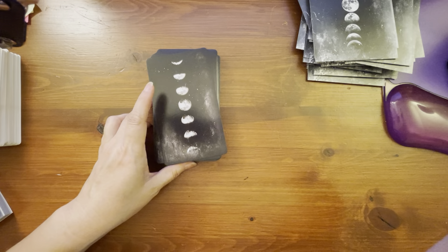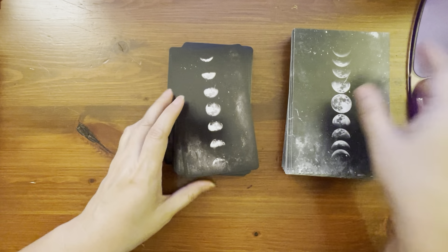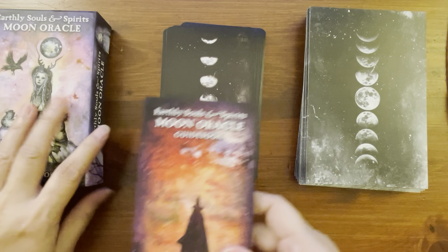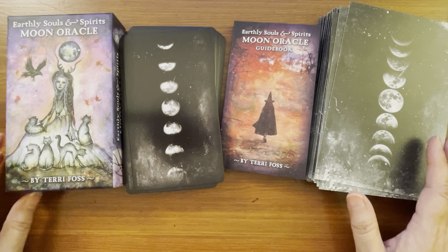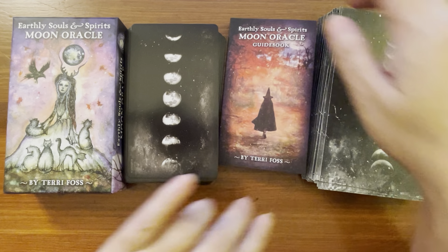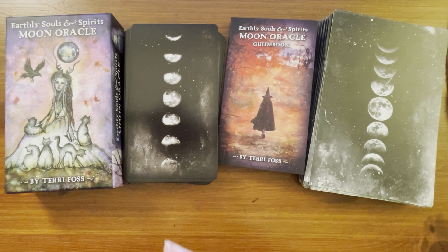That gives you an idea and lets you see the side-by-side comparison, whether you own the first version and are wondering if you should get the newer one, or vice versa. I hope you enjoyed the walkthrough and quick side-by-side comparison and found it helpful. As usual, I'll put links where you can purchase the deck on Amazon or US Games underneath the video. Thanks for watching and I'll catch you on the next video — bye!